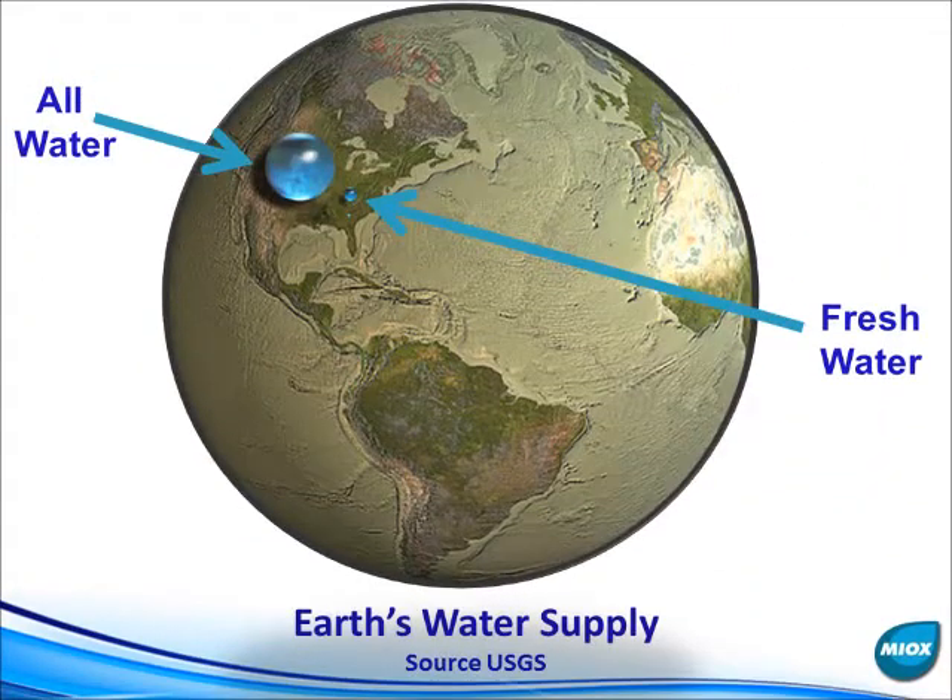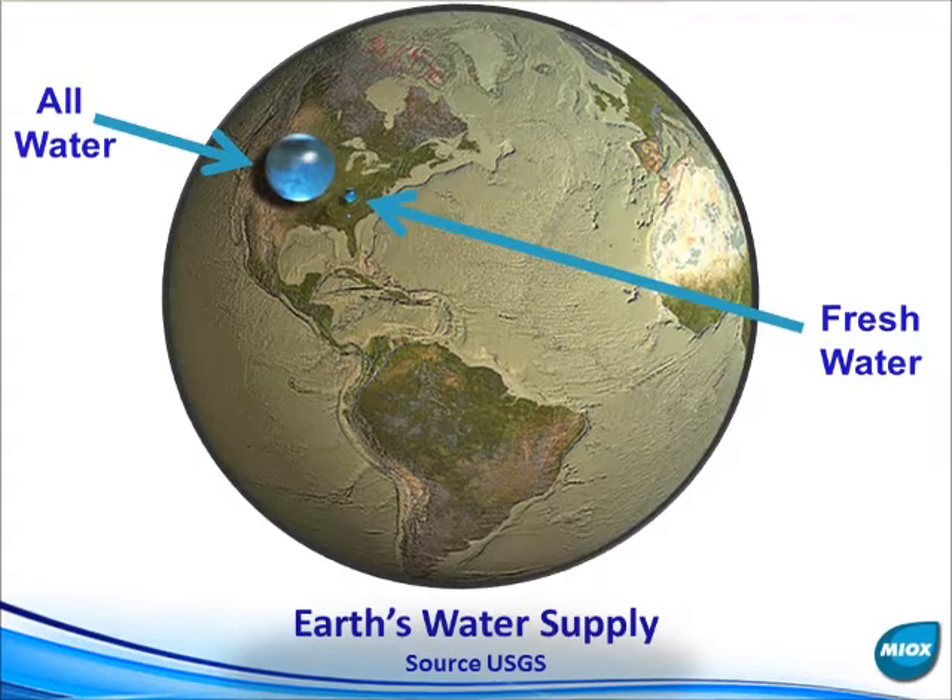The world's supply of water is a finite amount, with fresh water being only a small portion of this. Any opportunity to reduce or reuse the amount of fresh water in the oil and gas industry is beneficial.